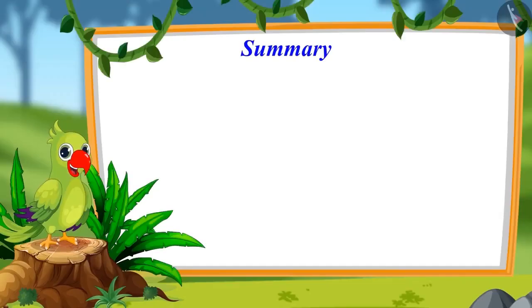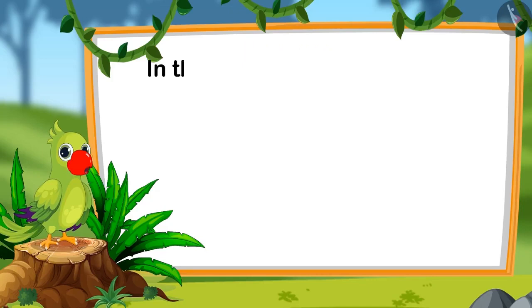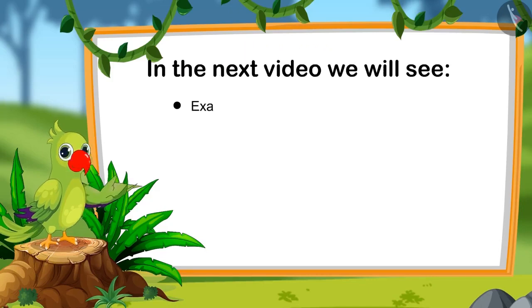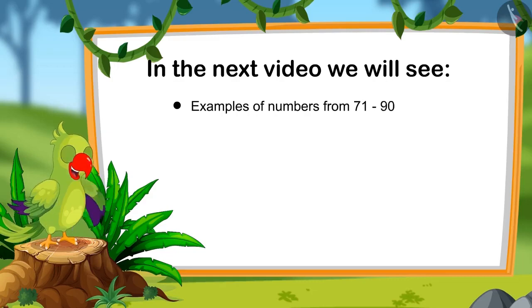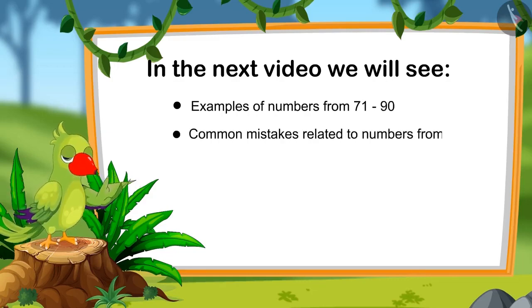Children, that is all for today. In this video, we learnt about numbers from 81 to 90. In the next video, we will watch some interesting examples related to numbers from 71 to 90 and learn about common mistakes to avoid. Until then, bye children.